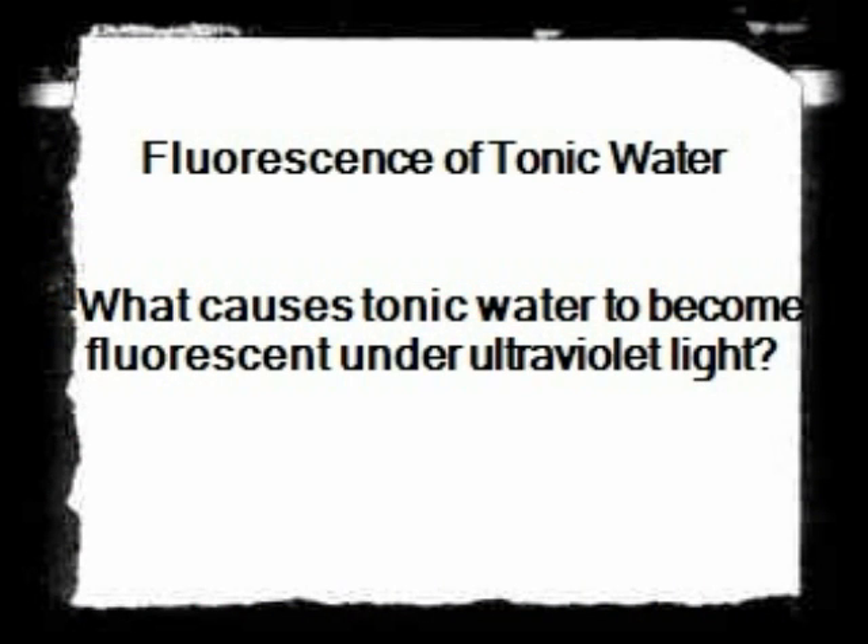Overall, the experiment with fluorescence of tonic water investigates the reaction occurring between ultraviolet light and the quinine in tonic water. Quinine undergoes the process of fluorescence due to quinine's properties being highly susceptible to becoming fluorescent when exposed under ultraviolet light. One of the main ideas of this experiment is that color results from the interaction of light with matter. The color that the solution appears to the human eye depends upon the light source used to illuminate it. For example, in this experiment, tonic water appears clear under fluorescent lighting but appears brightly colored under ultraviolet light.